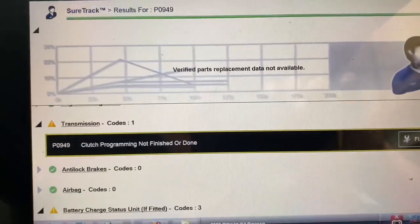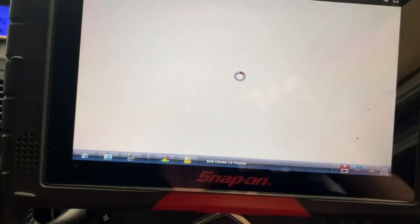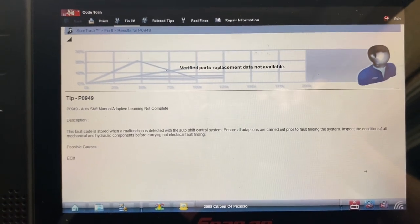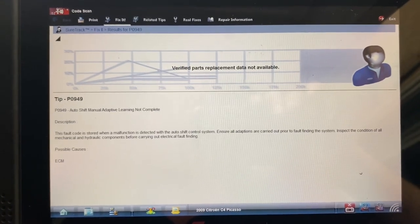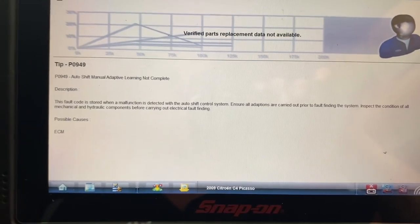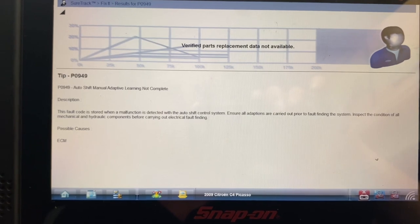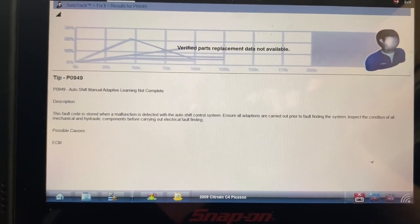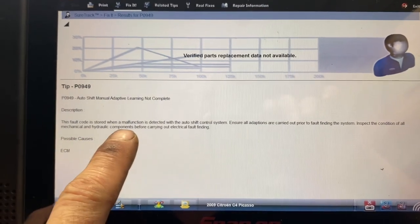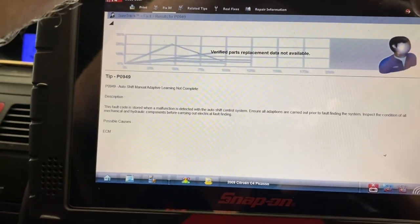I went in and had a look, and in transmission I have clutch programming not done or not finished. I'm going to run through and see if there is an adaptive learning reset in this thing - I'm not familiar with it. Fault code P0949: auto shift manual adaptive learning not complete. Description: the fault is stored when a malfunction is detected with the auto shift control system. Ensure all adaptations are carried out prior to fault finding.